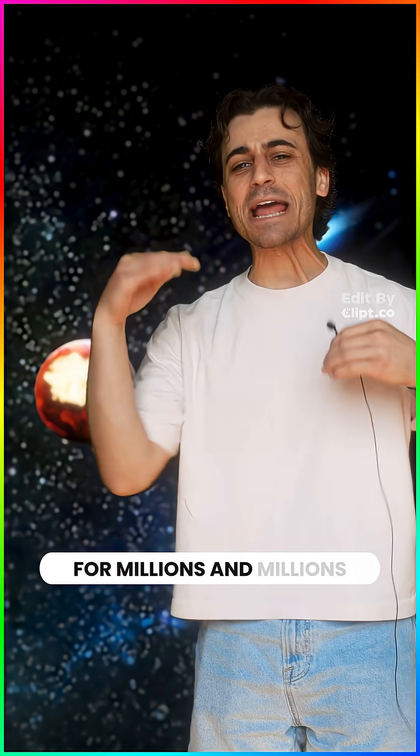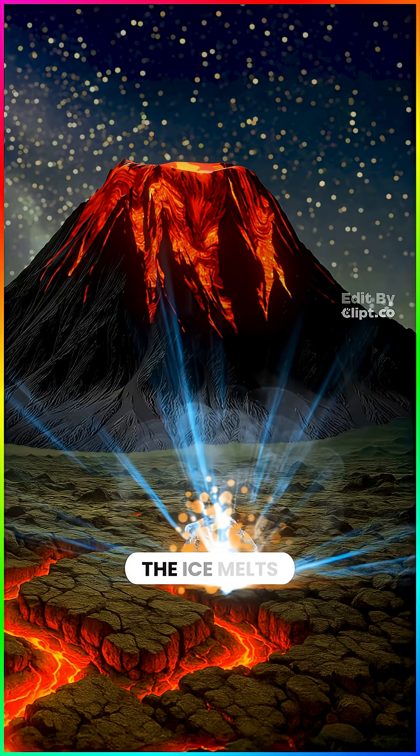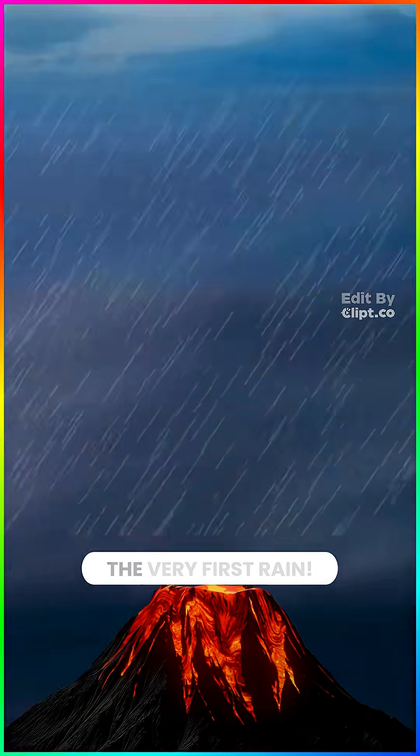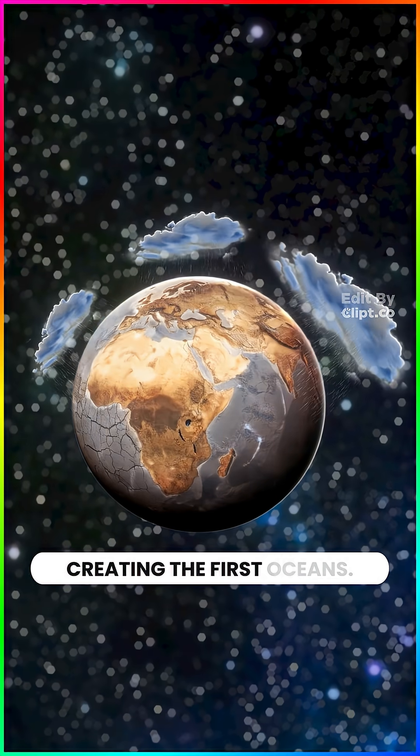This goes on for millions and millions of years. And every time one of these guys hits Earth, the ice melts and turns into steam, which eventually cools down and falls as the very first rain, which fills up all the low spots on Earth, creating the first oceans.